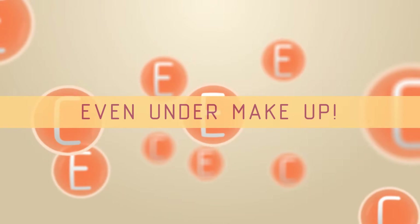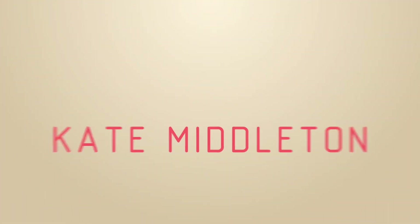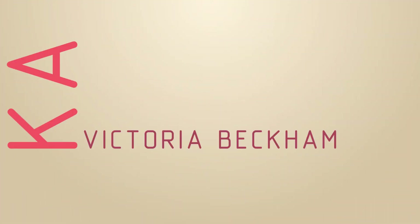Many celebrities use rosehip oil. For example, Kate Middleton, Victoria Beckham, and Gwyneth Paltrow.